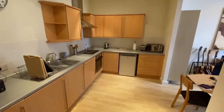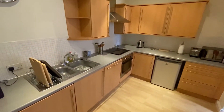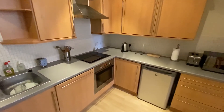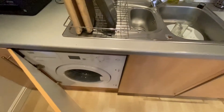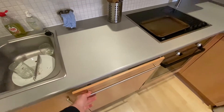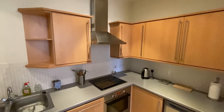Starting with the open plan living space, just having a look at the kitchen area — boasting a fantastic range of modern base and eye-level units with a good amount of work surface space. In terms of integrated appliances, underneath the sink we have an integrated washing machine, a dishwasher, electric fan assisted oven, four-ring electric hob, and a stainless steel extractor canopy.